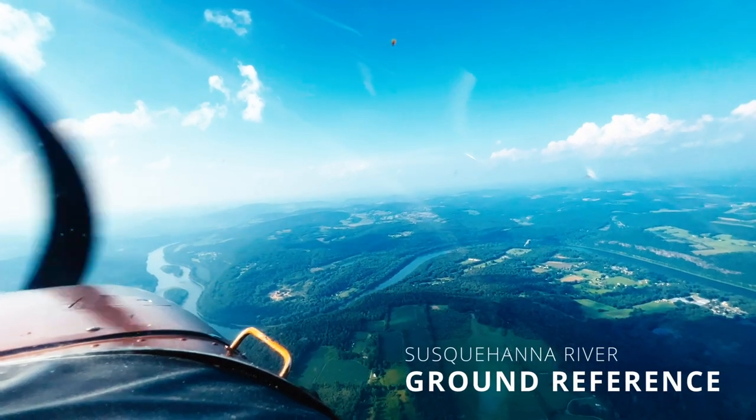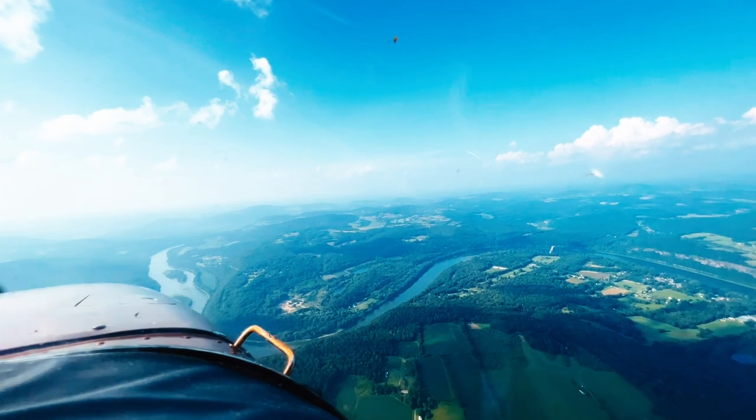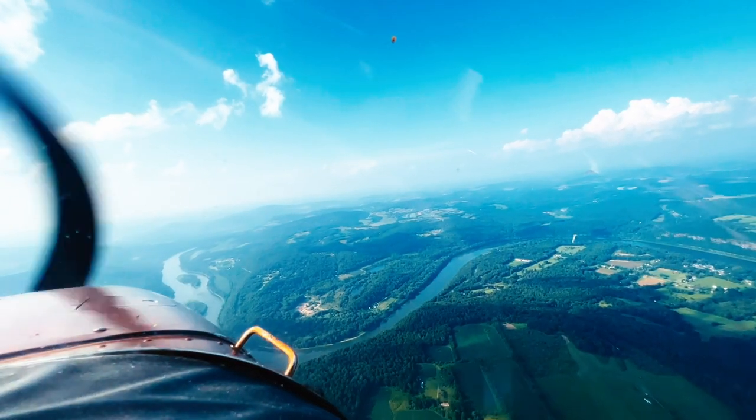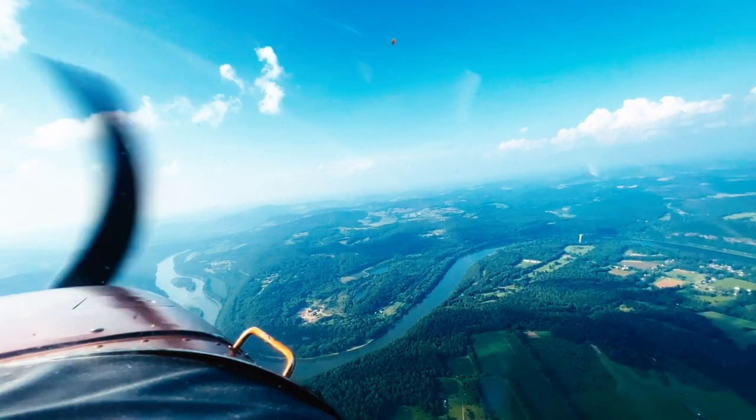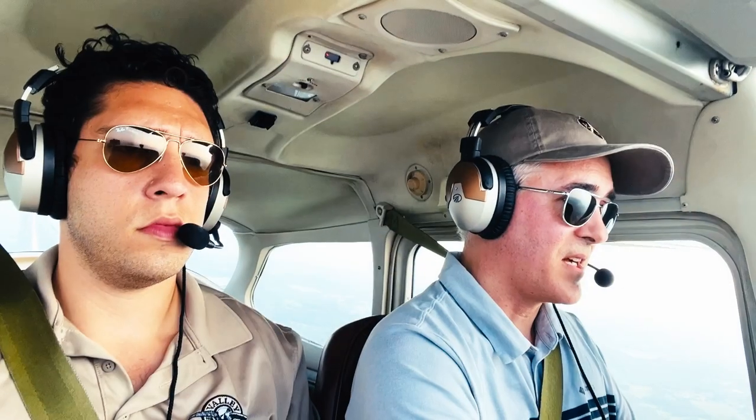We are 6.3 miles south. The bearing — it has the bearing on it — 344. So we're 6.3 south at 2,900. Skyhawk 80471, 6 miles south at 2,900, inbound for full stop landing, Skyhawk.